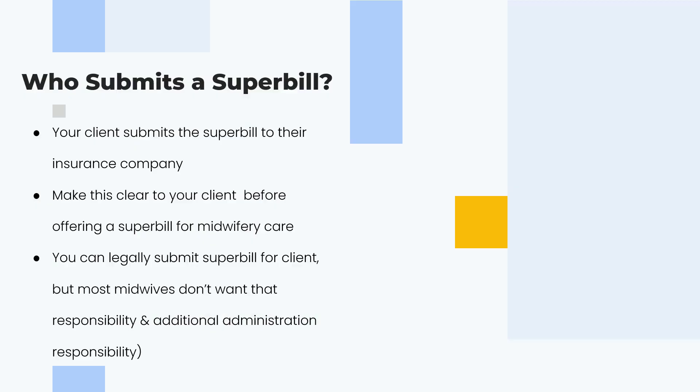Who submits the super bill? This is the good part — the client submits it. You can do it as a courtesy, but most midwives should simply give families a super bill at six weeks postpartum. You are not being paid to submit their claims for them.